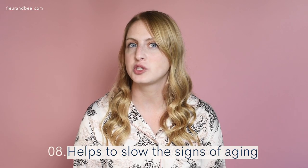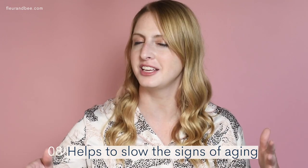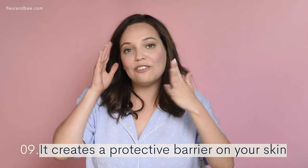Eight, it helps to slow the signs of aging. Nine, it also creates a protective barrier on your skin that keeps moisture in but keeps nasty stuff out.